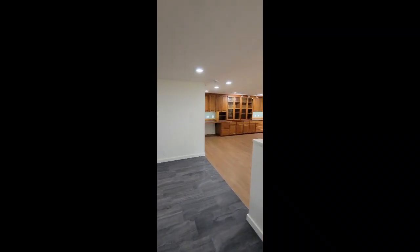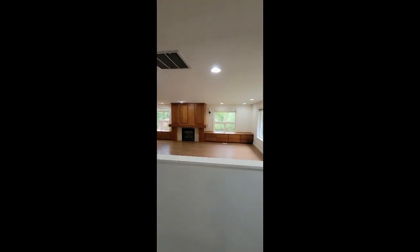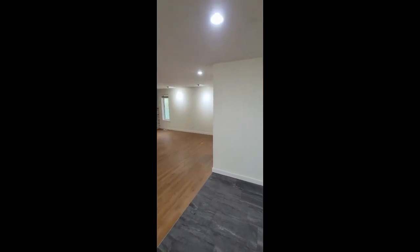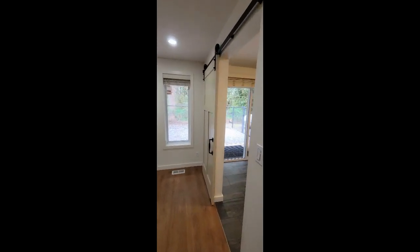Would you like to own a little slice of paradise? This beautiful ranch-style home was just listed for sale. It's in Auburn, Washington along the Green Valley Road.